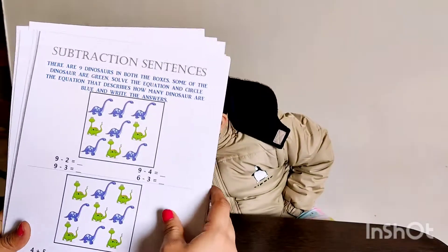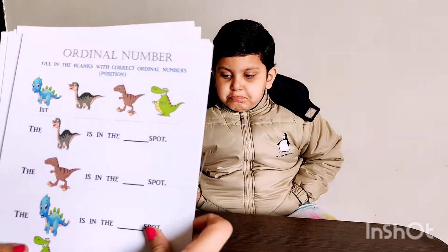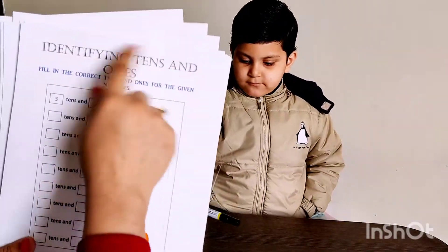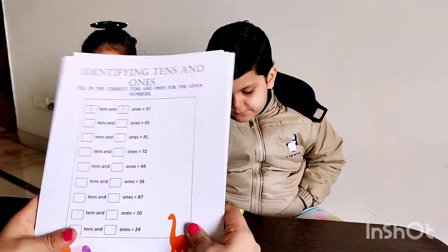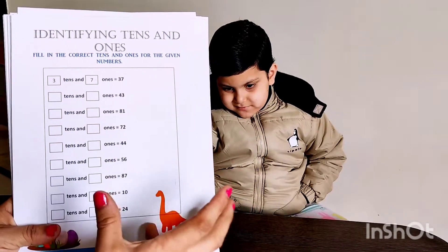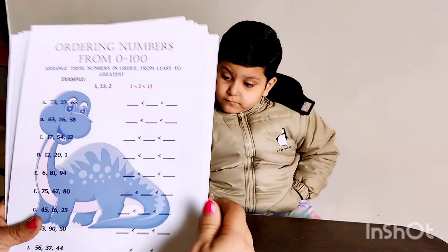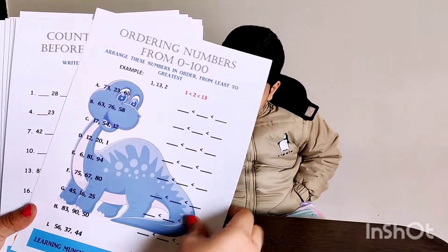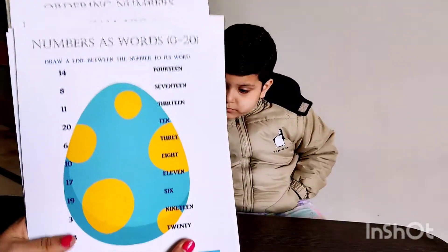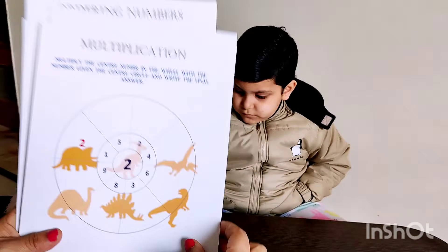Then basic addition, subtraction in sentences — like 'there were nine dinosaurs' — word problems in short, like we used to do. This is ordinal numbers — first, second, that sort. Identifying tens and ones. This worksheet has been introduced for both kids, Gurvi as well as Arap, so one can do it one time and the other the next. Then ordering numbers, which is greater, which is smaller, which is equal, counting, before and after the number, the word spellings of numbers, and then multiplication, which is going on these days.